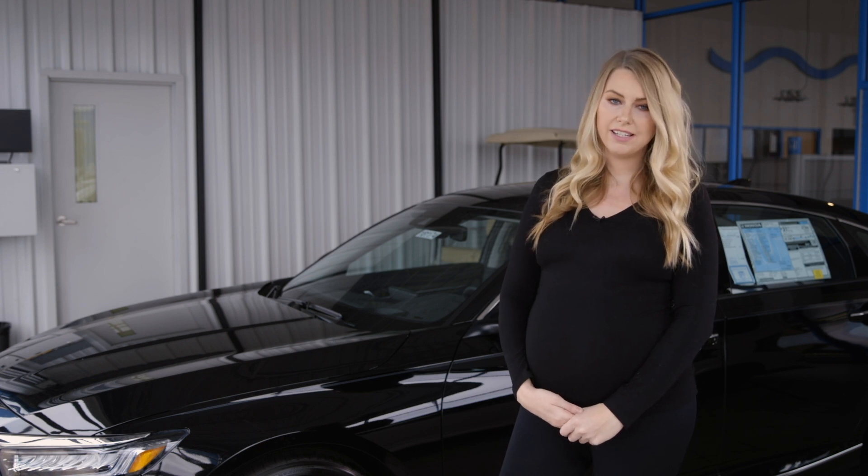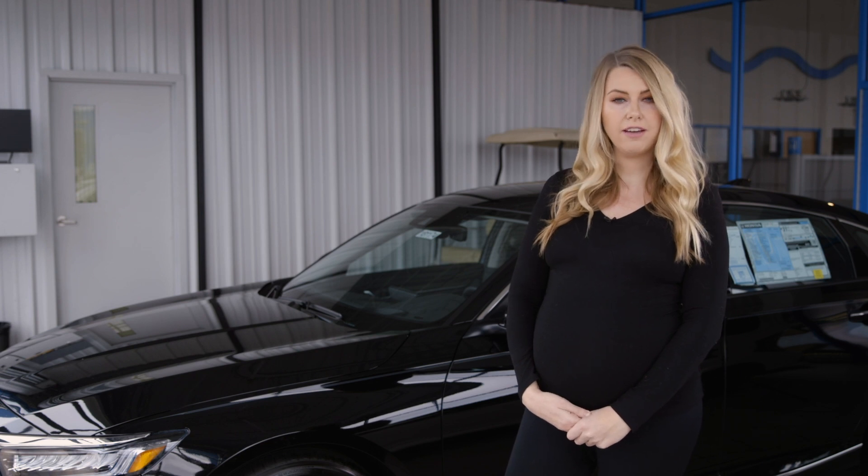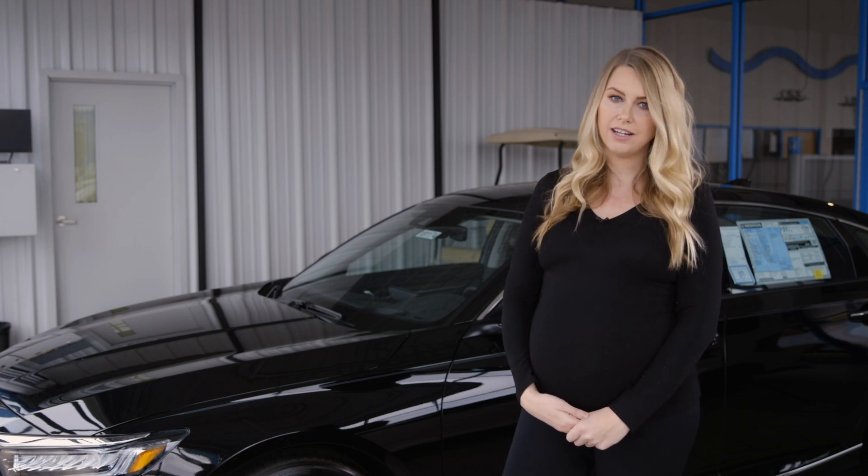That is the 2019 Honda Accord Touring. For more information on the various trim levels, watch that video at frankly2honda.com.